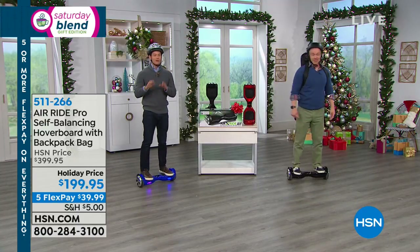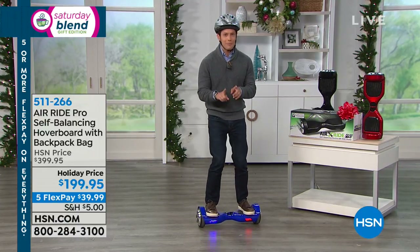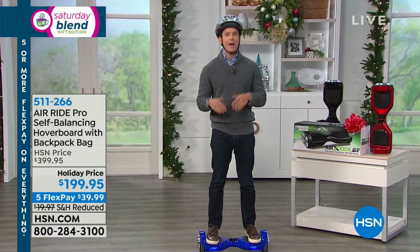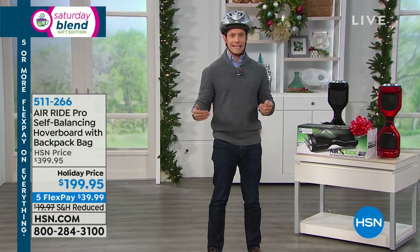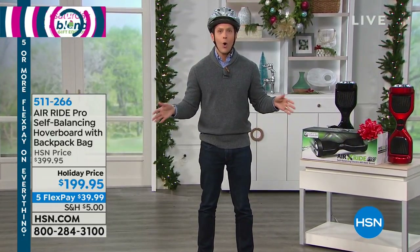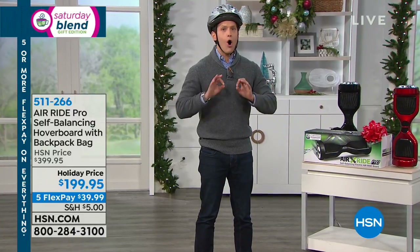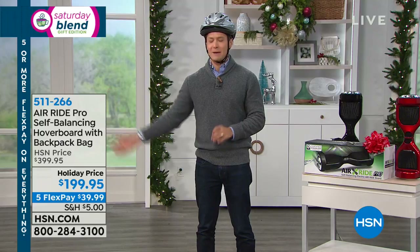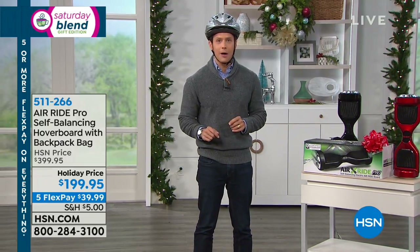If you're joining us, stay put for just a couple of moments, because when we come back, Leslie and I are going to show you every today's special for Thanksgiving week — the biggest and best sale week of the entire year. We're going to give you a sneak peek of all nine of the next nine days' today's specials, and you get a chance to see them.